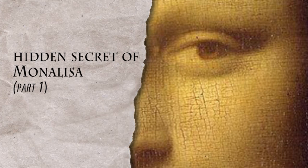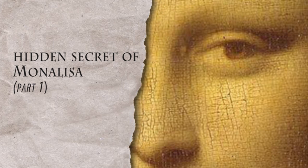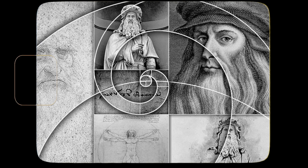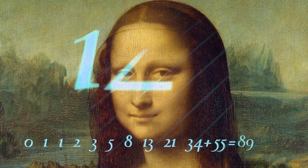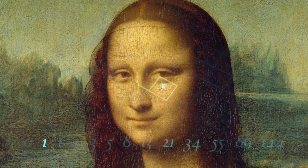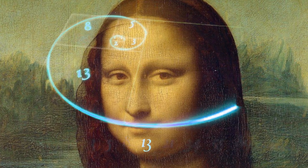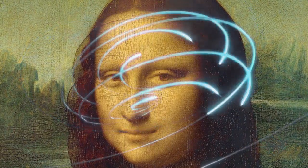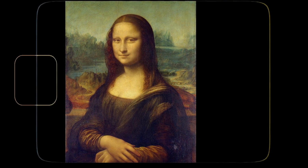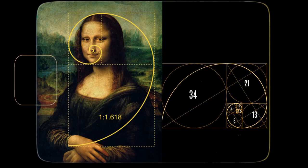Hidden Secret of Mona Lisa Part 1: Leonardo Da Vinci and the Golden Section. Leonardo Da Vinci drew according to the Golden Ratio. The Golden Ratio is 1 divided by 0.618 and has been coined golden because it is said to be aesthetically pleasing. The golden proportion can be found throughout the human body. A golden rectangle is simply a rectangle with dimensions that reflect the golden ratio, and the Mona Lisa has many golden rectangles throughout the painting.